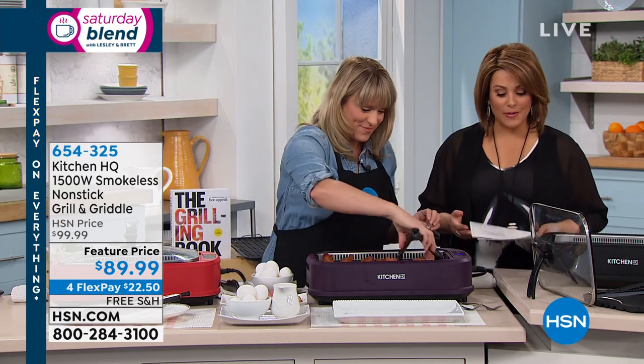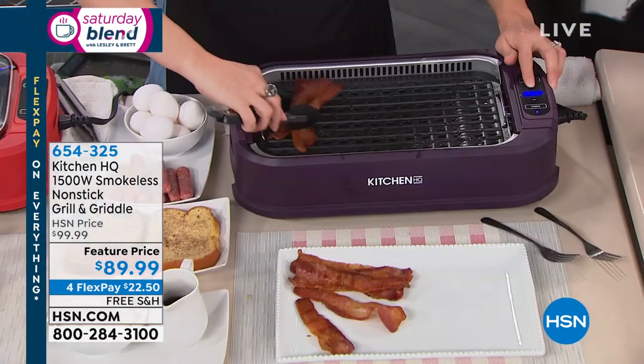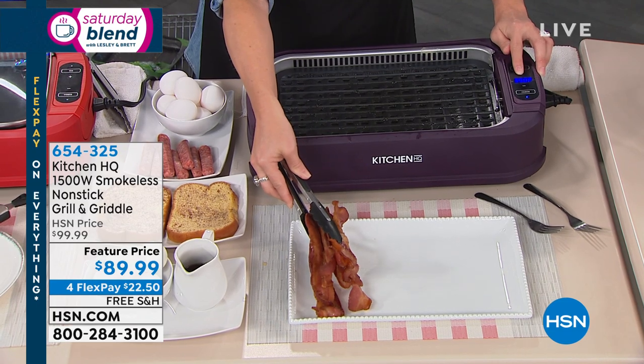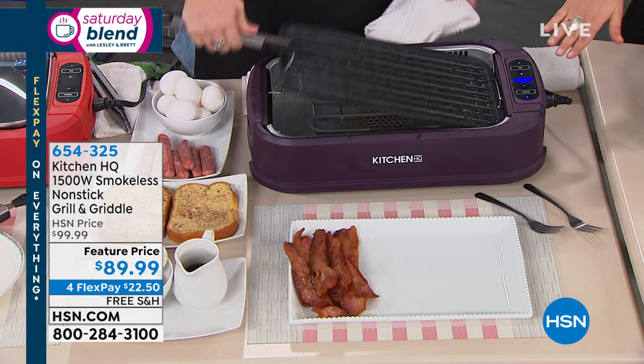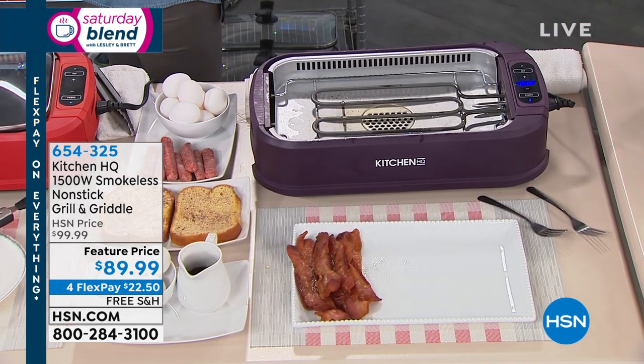This is an appliance that people just leave out. It's so convenient, so easy — it's stress-free grilling 365 days a year. It doesn't matter what temperature or climate you live in. It's item 654-325. Remember, we have colors for you. This color is actually sold out, but we do have the blue, the red, the black, and the silver. You can place your order.